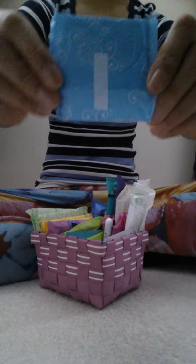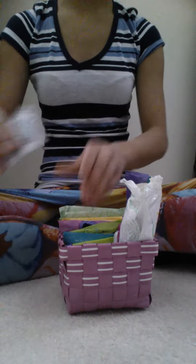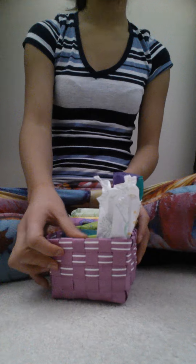I have the Always Incredibly Thin Liners, as you can see. And the last thing I have right here is just some Advil, just in case I get any cramps. And yeah, that is it for this video — thank you for watching! Please comment, rate, subscribe, and request different videos, because that would help a lot. Bye girls!